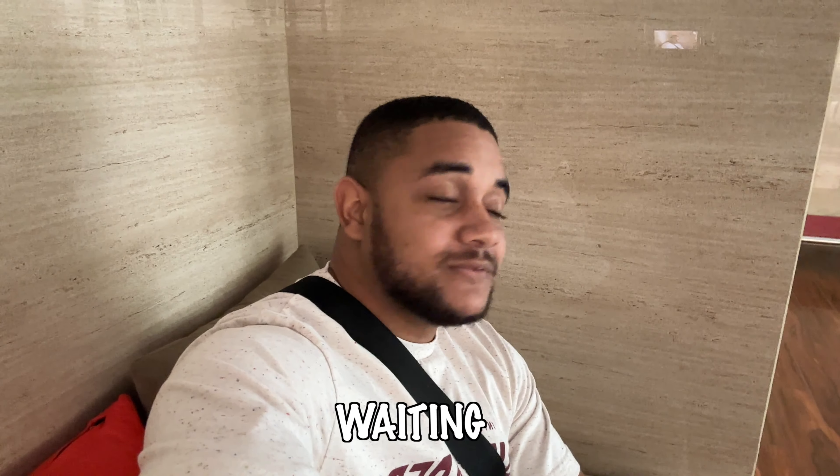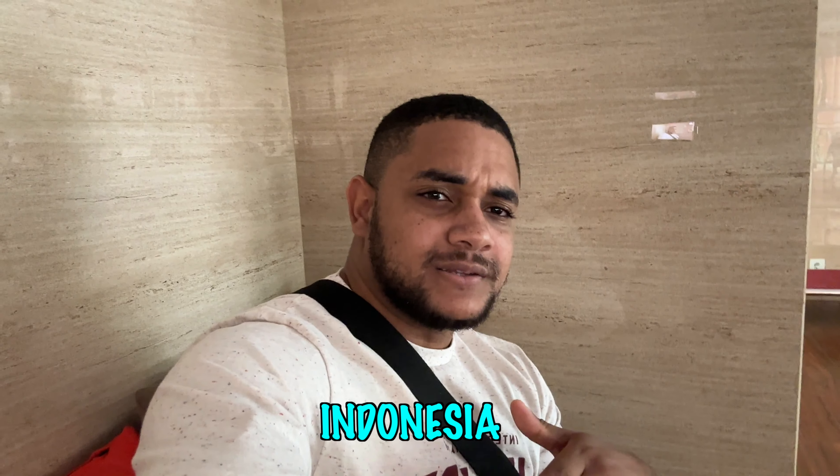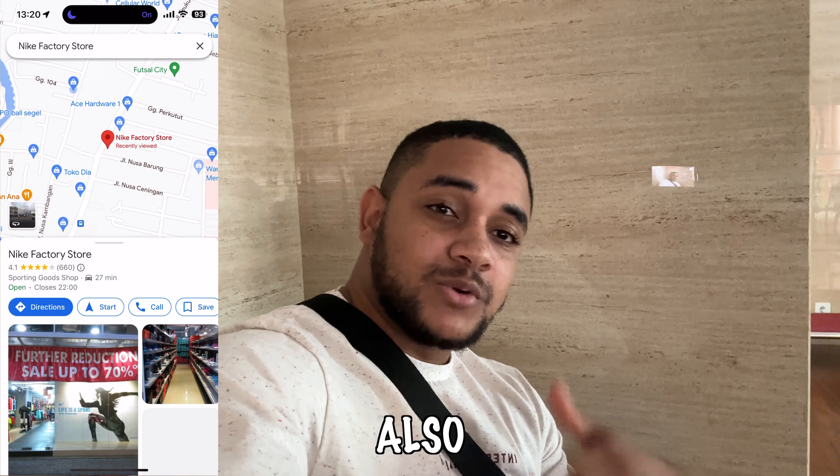I'm currently at my hotel waiting for a cab to take me to the Nike Factory Store. I'm still in Bali, Indonesia — I'm in Kuta. I saw on the map that there is a Nike Factory Store, so I'm going to check that out. I'm also going to be checking out a Nike retail store as well.